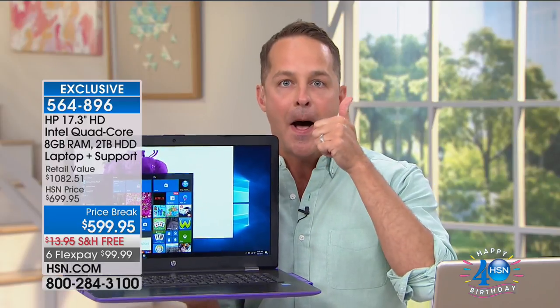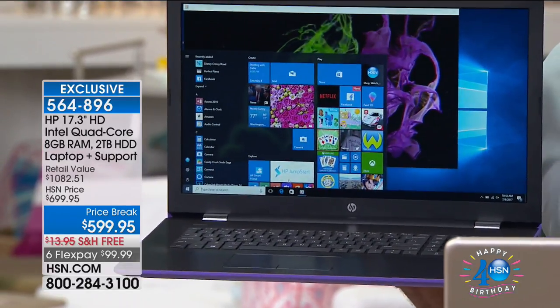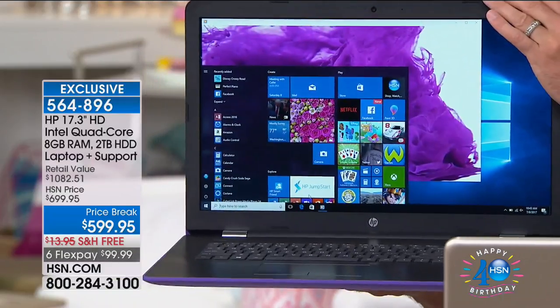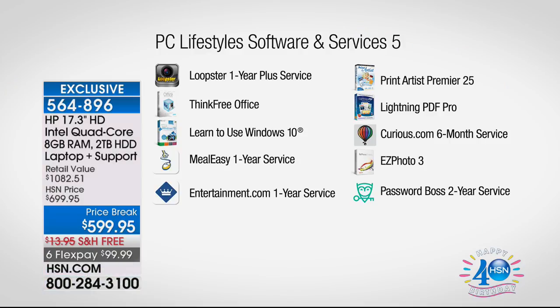We want our computers to be fast, but we don't want to lug them around or find the battery dead. Seven and a half hours is very exciting. On top of all that, only here at HSN do you get over $514 in additional software — all full versions, not trials. Included: Loopster for online video editing, Think Free Office to create, edit, and view Microsoft Word, Excel, and PowerPoint programs — forever, a lifetime, totally compatible.